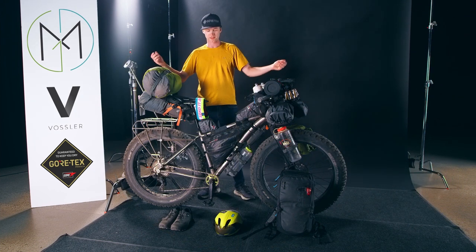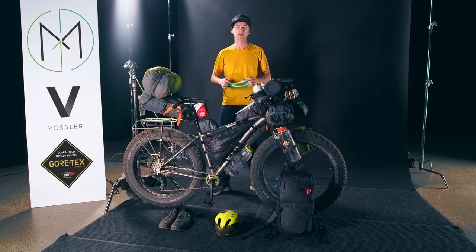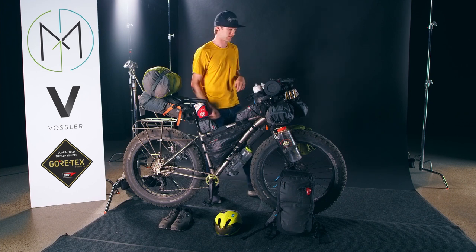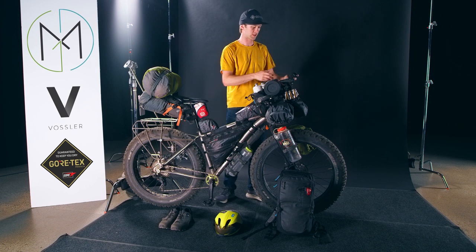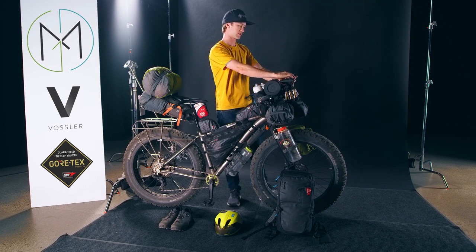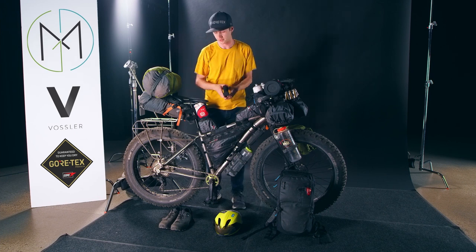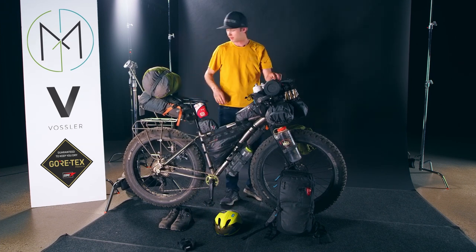Alright, this is the beast — this is gonna be our official gear breakdown for you guys. We've got our Send It Jerry, and we've got the GoPro 9 right here, which we used to film the trip. It stayed right here the whole time; I'd take it off casually and film what I needed.